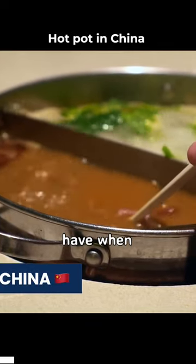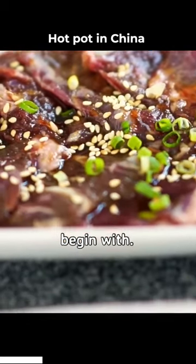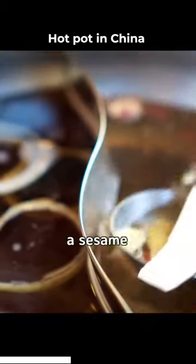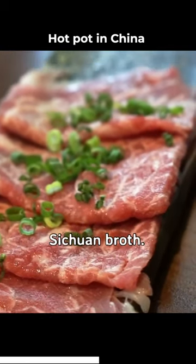One of the best meals to have when in China has to be their amazing hot pot. To begin with, choose your broth. You may stick to a clear soup or go for a sesame and soy sauce black soup, or even get a spicy Sichuan broth.